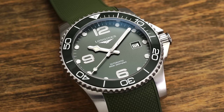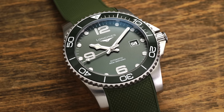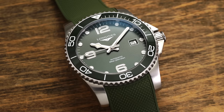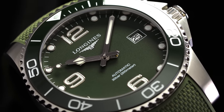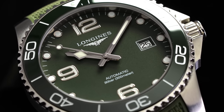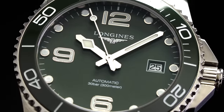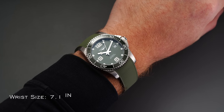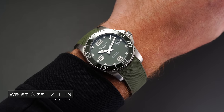Our first watch on the list is the Longines HydroConquest. I'm a huge fan of Longines in terms of value — in the $1,000 to $4,000 range, Longines is right there with the best of them. One of the most overlooked models from this brand is both the Conquest and HydroConquest series. I'm looking at the HydroConquest today because it really matches the kind of vibe and look we're going for.